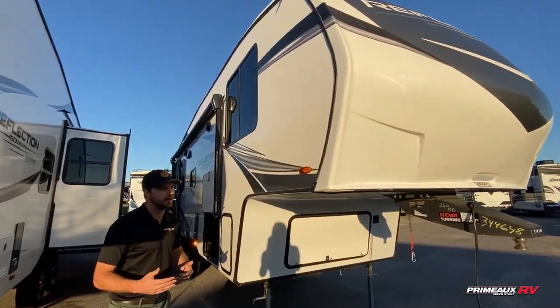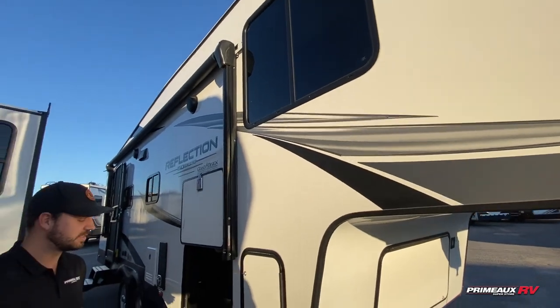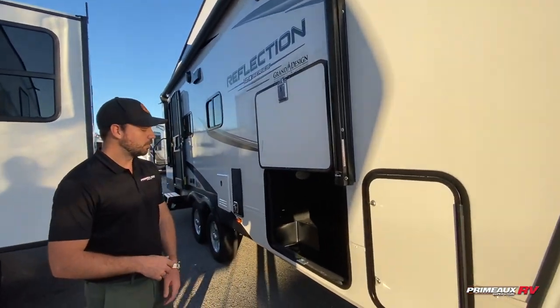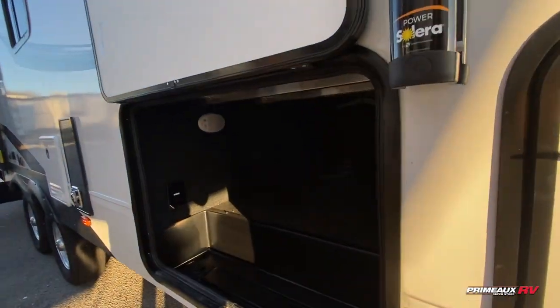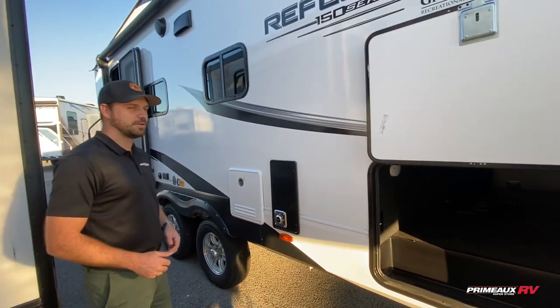This is a new 23 model. You saw the gray front cap instead of the black — that's something they moved to this year. We have a full auto level system on these, of course. All Grand Design fifth wheels have that feature, including these half ton models.